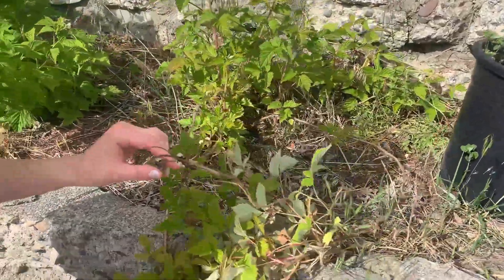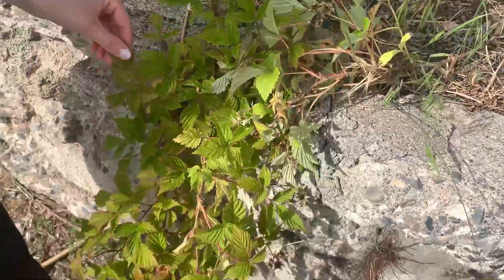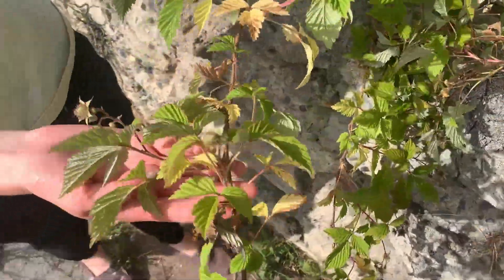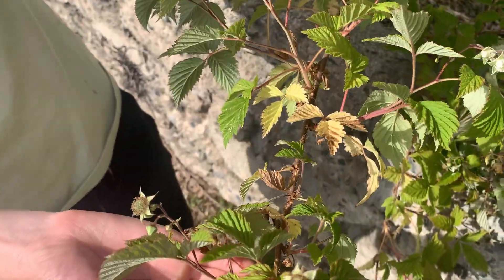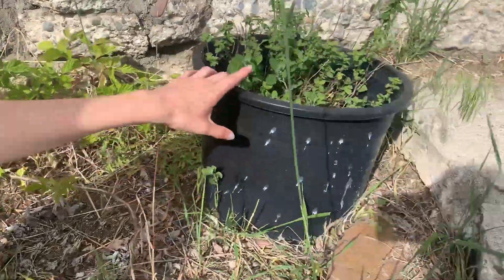These are red raspberries — we got this plant dying from Lowe's and it's finally actually getting fruit on it for the first time. We've had this for probably about four or five years now. And here we also have oregano.